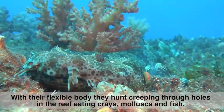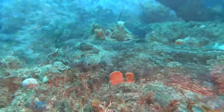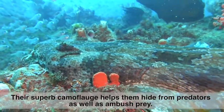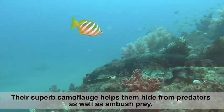These tassels help them to taste the bottom and find food, as well as providing camouflage. Their flat, flexible body allows them to hunt by creeping through holes in the reef, eating prawns, mollusks and fish. Their superb camouflage helps them to hide from predators, blending into the background as well as to ambush prey.